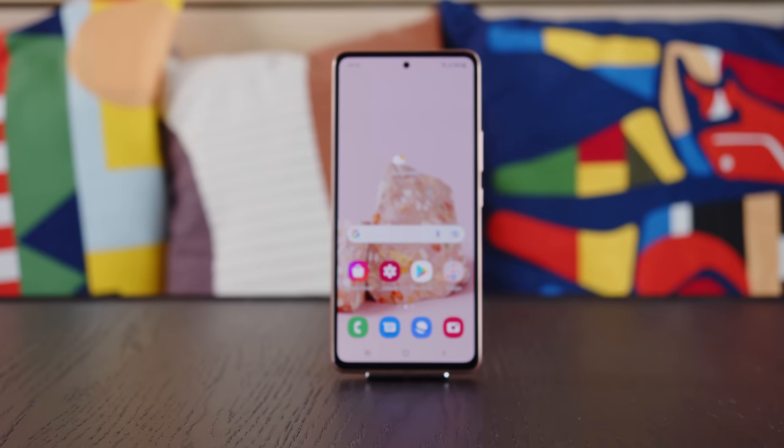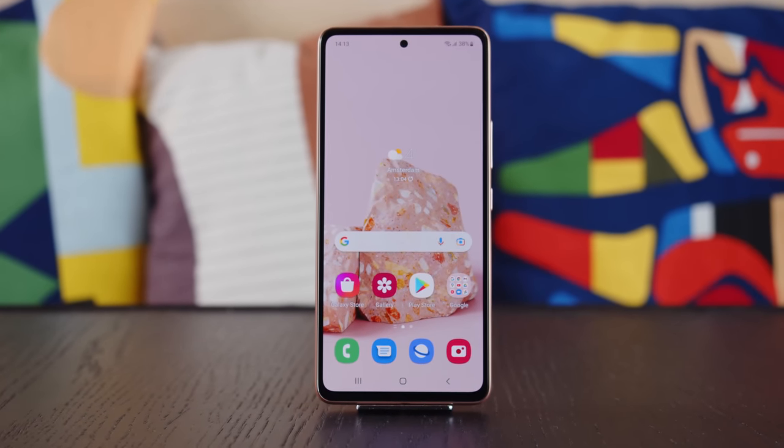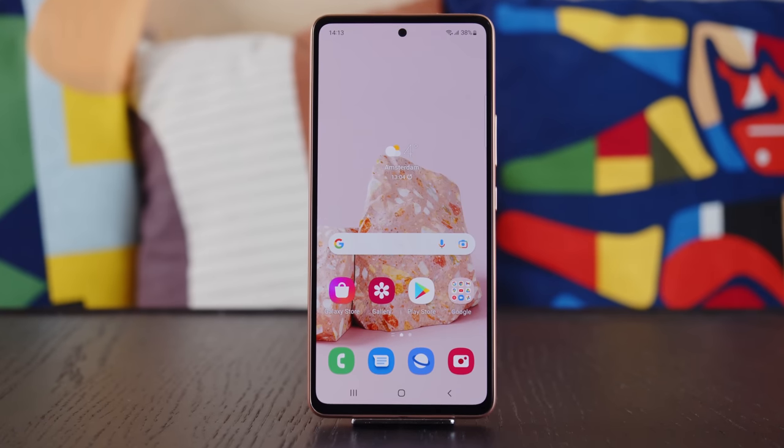This is the Samsung Galaxy A53 5G, the follow-up to two popular phones from last year — the Galaxy A52 and the Galaxy A52s. Those phones were considered great value for money, so what's changed this time around, and is this one worth upgrading to? I'm Will for GSM Arena, and let's find out in our Galaxy A53 5G review.